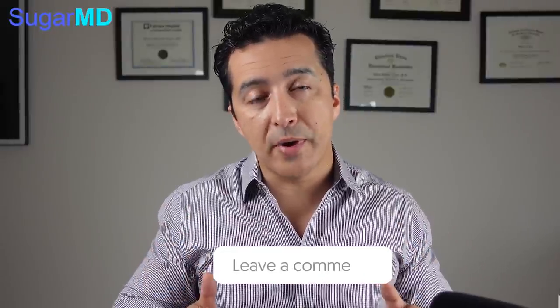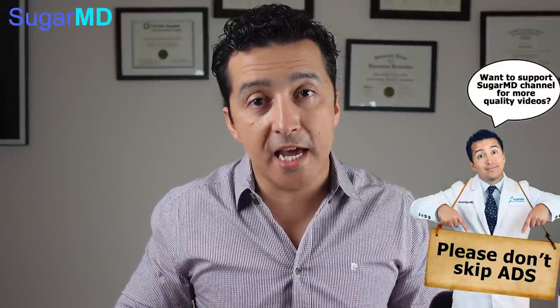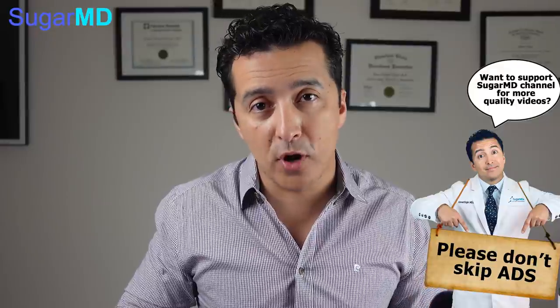Before we dive into this video, please watch the entire video, please write a comment, give a like because these are important information. I know sometimes attention span is not that great. Also try to not skip the ads — that will help us pay for the production costs.